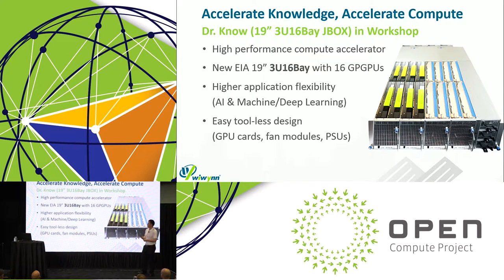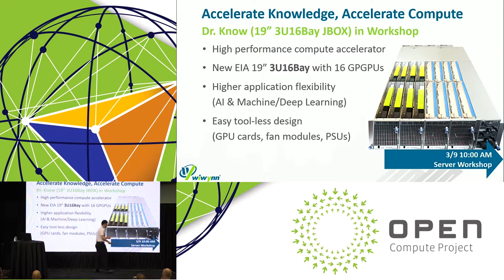Our first product is a high-performance compute accelerator utilizing the 19-inch 3U 16-bay form factor and supports up to 16 GPUs. Its applications are squarely in today's trends: AI, machine learning, and deep learning. We designed it with a tool-less approach, so it's very easy to maintain GPU cards, fan modules, and PSUs. Be sure to check it out tomorrow — we have a specific server workshop with all the technical details at 10 AM.